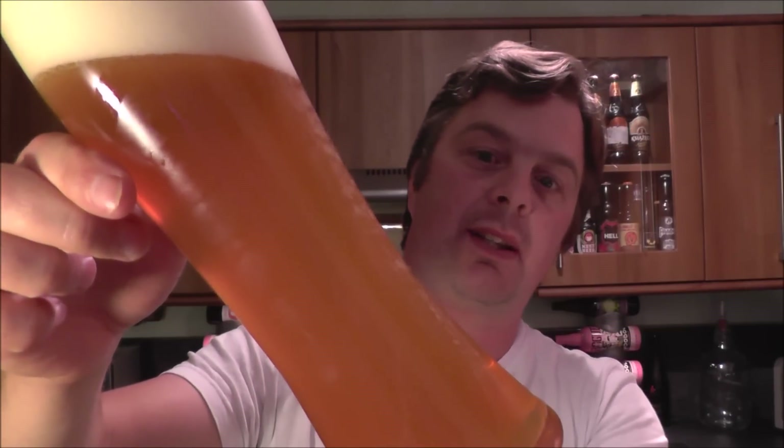It might look white in the camera but it's got a little hint of cream colour to it. It's a hazy beer — again, exactly what you would expect from a German Hefeweizen.